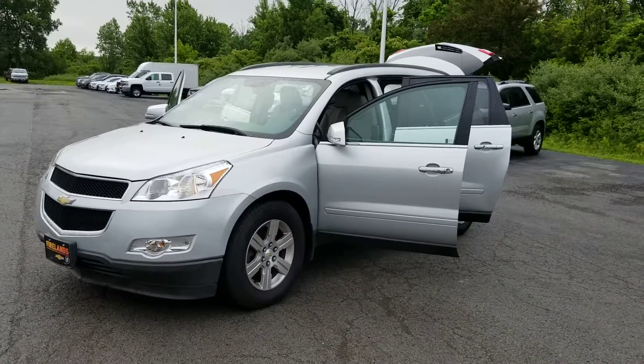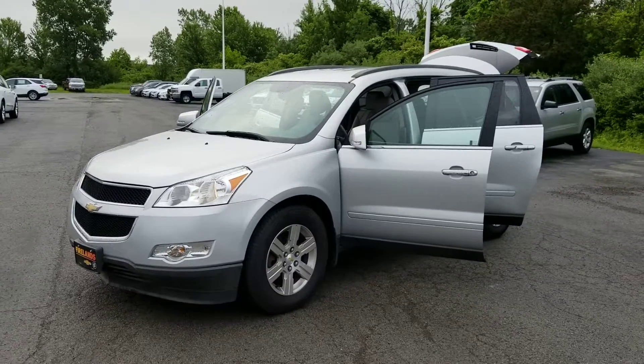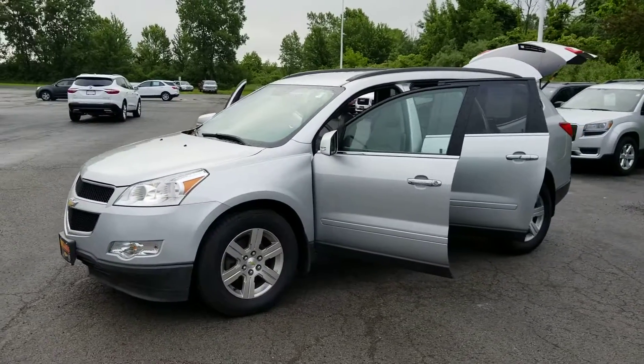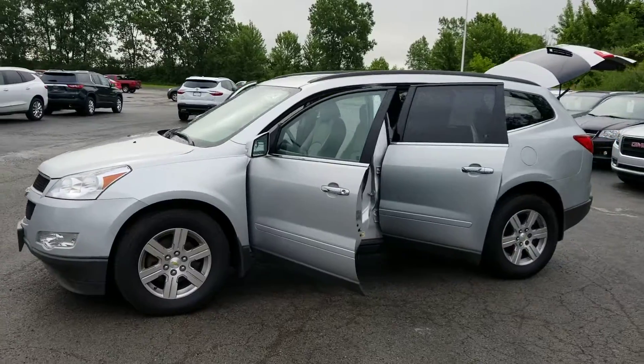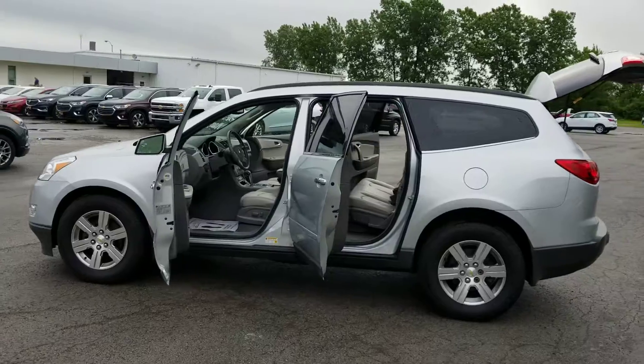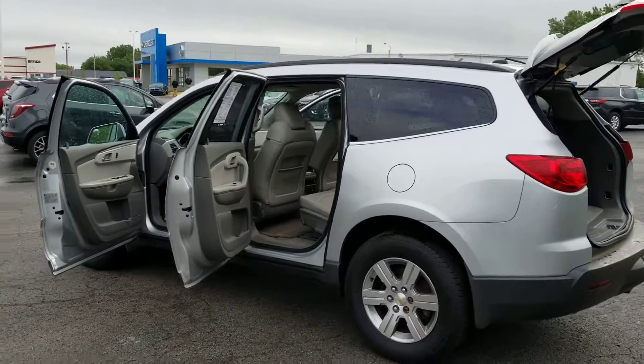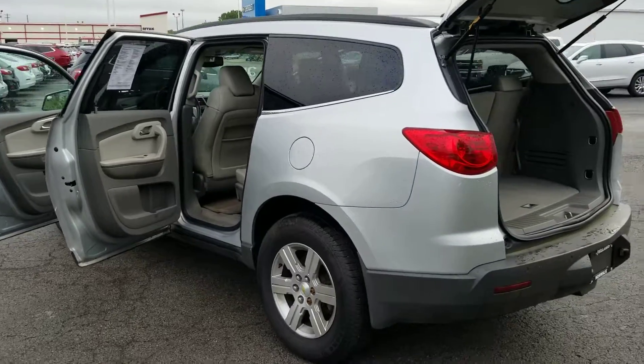Hey, good morning Belinda! Jack Larraway here from Firelands Chevy Buick up in Norwalk. Thanks a lot for your interest in our Traverse 2LT. Wanted to send you a real quick video to show you the vehicle here on the lot and some of the options that are on it. It is the 3LT, so you've got your leather seating and remote start.